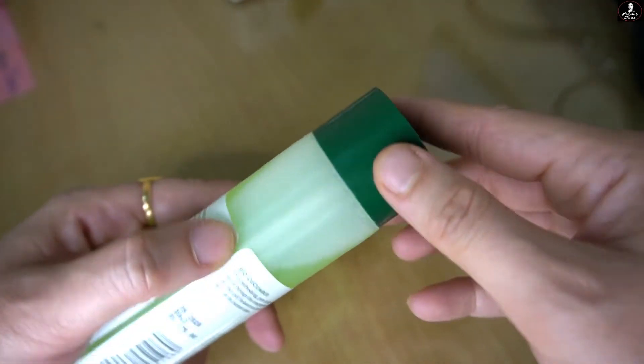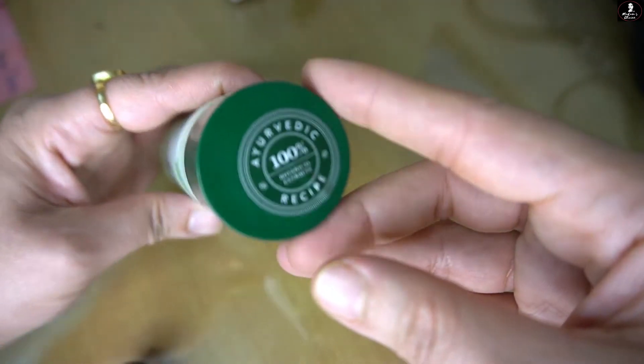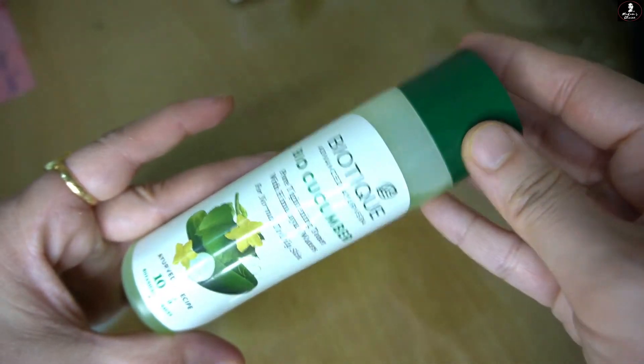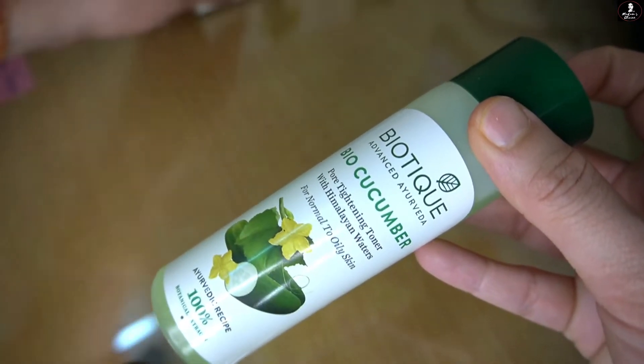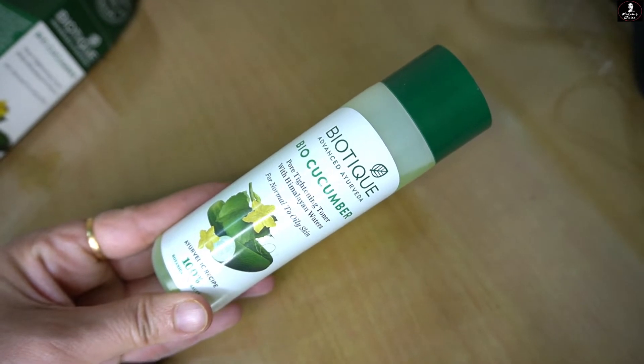Unlike some toners, this one is not sticky. It is used to absorb into the skin and it also has more soothing effects. If you have oily skin, it helps unclog your pores and helps your skin to shine.